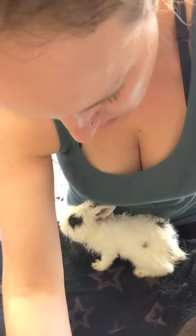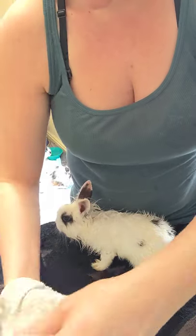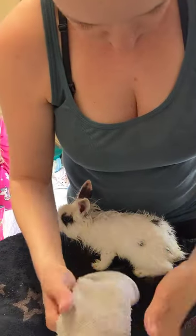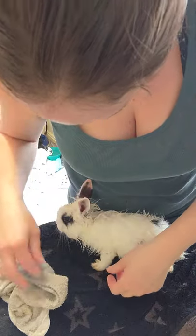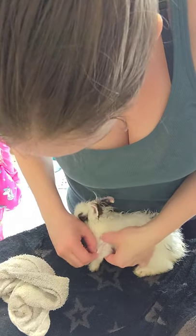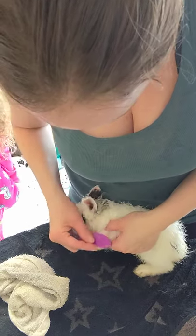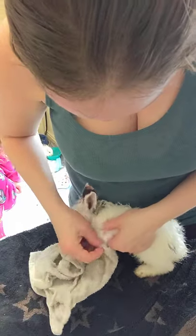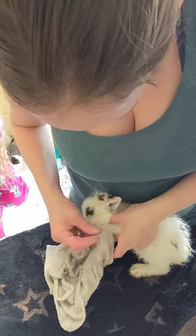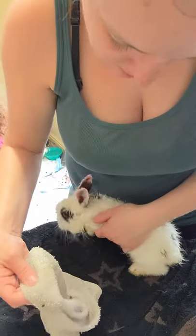They don't like being on their tummies — bunnies definitely don't like being on their tummies. What we'll do is kind of just stand him up and try to do a little bit. We've got some stuff right here I've got to get off. He was a little more tolerant at the beginning — he's kind of getting tired of this. So I'm going to move a little faster here.